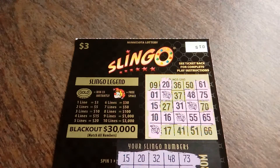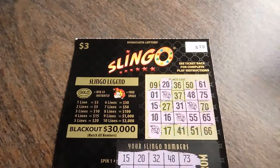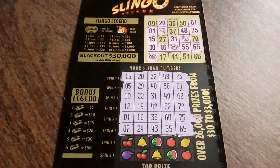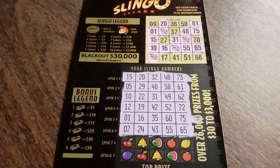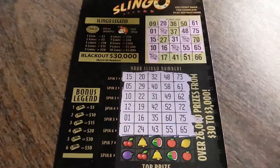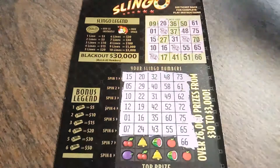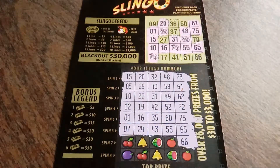Hello everyone. It's the Minnesota Cash Kit, and I hope everyone is doing well. I'm coming in with a ticket that's already a winner, at least partially. I haven't completed scratching it yet, but as you can see, I've already completed that line and then this diagonal line. So I still have two more spins to go. Good old Slingo, $3 Minnesota Lottery ticket.